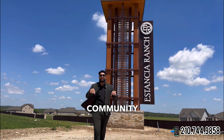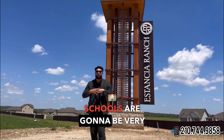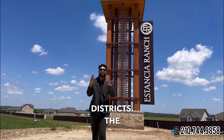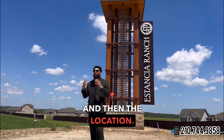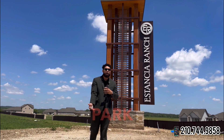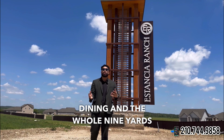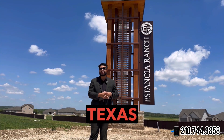A little bit about the community, schools, and location: the schools are going to be very top-tier, highly rated school districts — specifically the Comal Independent School District. For location, we're not far from Stone Oak, not far from Timberwood Park, so you have tons of upscale shopping, fine wine and dining, and the whole nine yards.